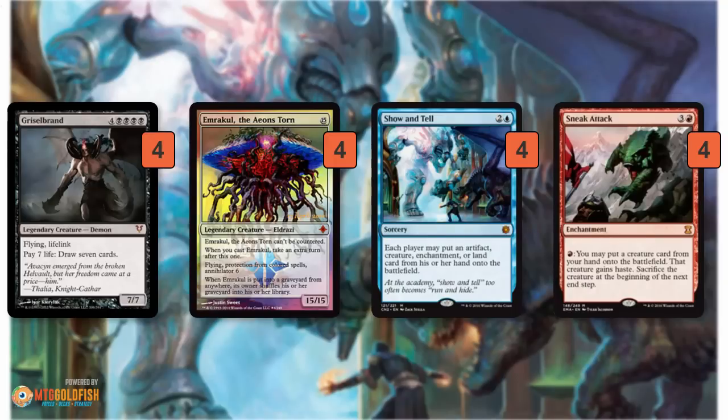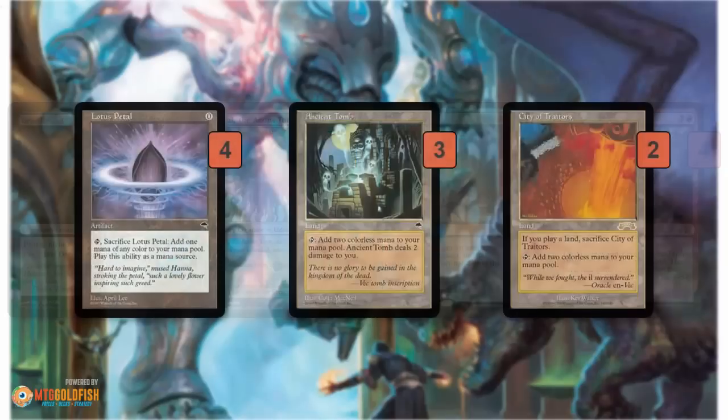With Sneak Attack, the creature can't be countered. Show and Tell and Sneak Attack themselves can both be countered, but once you resolve them, your creature is going to be entering the battlefield. So the rest of the deck is kind of fast mana.